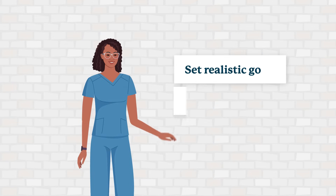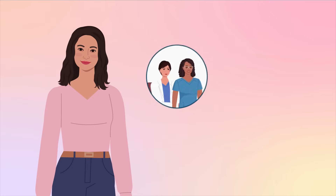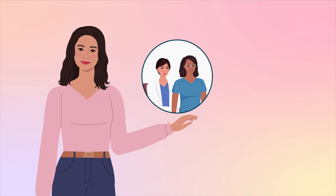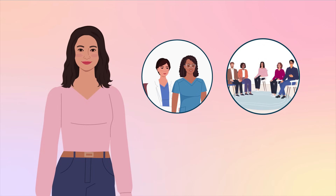Setting realistic goals, being kind to yourself, and accepting help from others when required will all help caregivers in their journey. Getting a cancer diagnosis is a challenging prospect. However, with the support of your clinician and caregivers, and the opportunity to participate in support groups, there are resources that can help you to overcome the mental fallout of such a diagnosis.